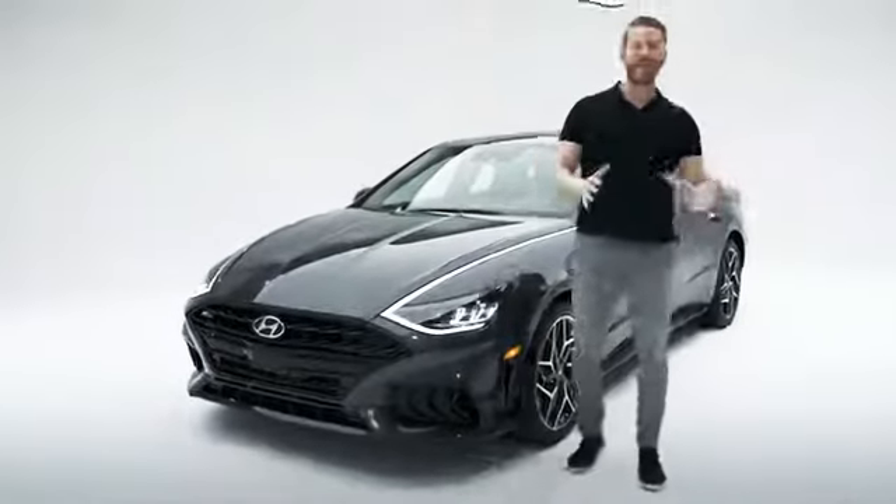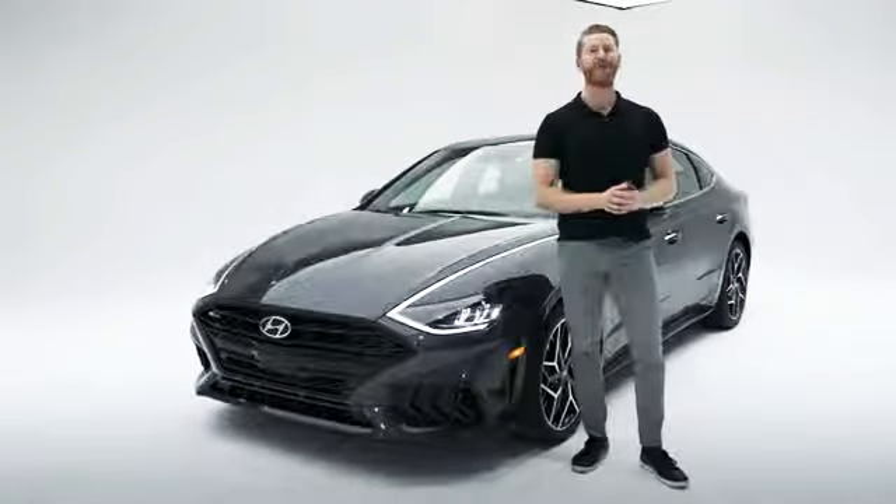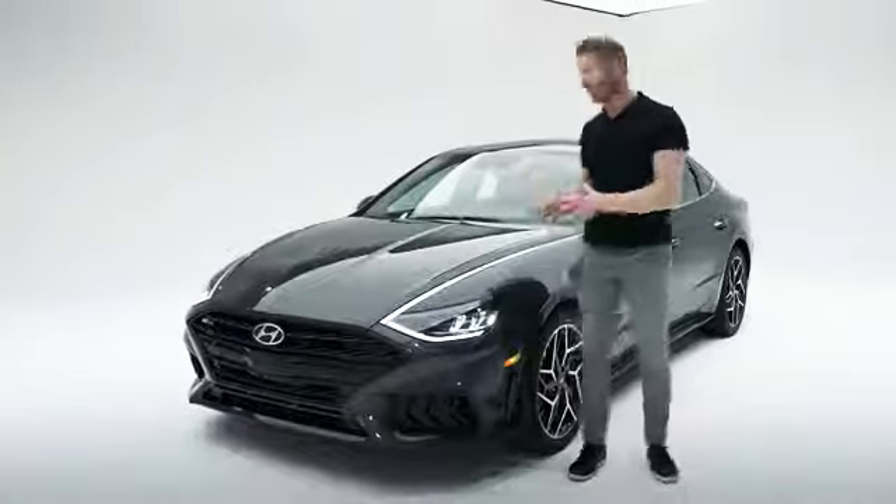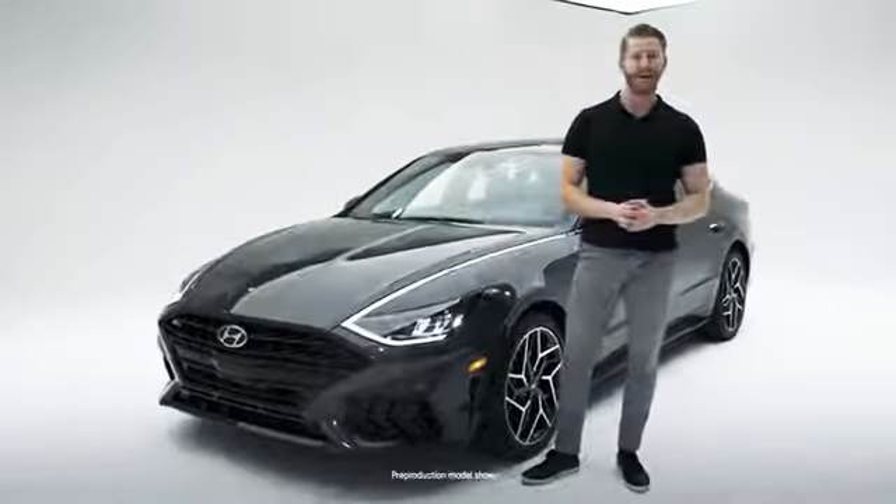Hi, everyone, and welcome to another Hyundai Showroom Walkaround. I'm Jesse, your product specialist and host, and this is the 2021 Hyundai Sonata N-Line.